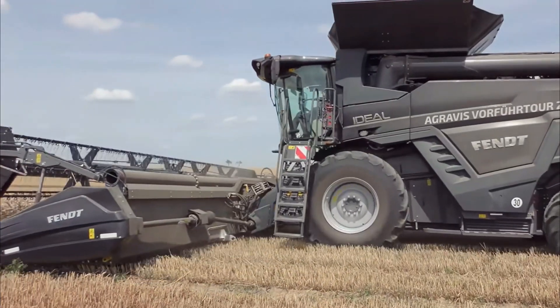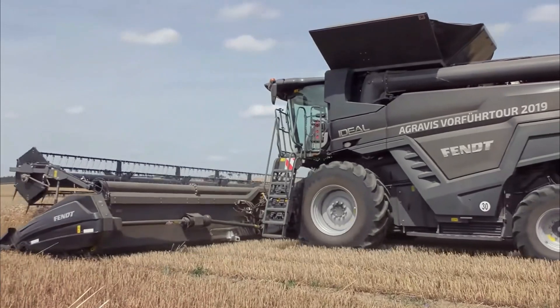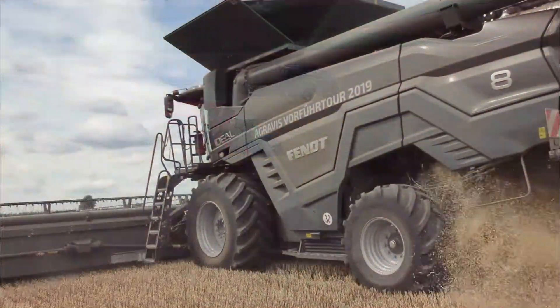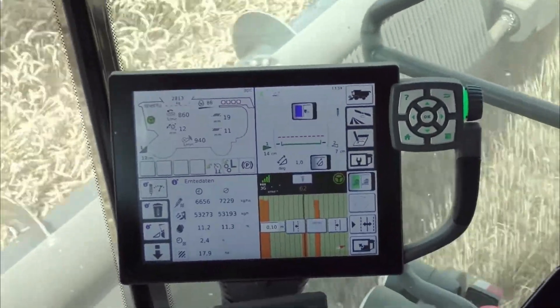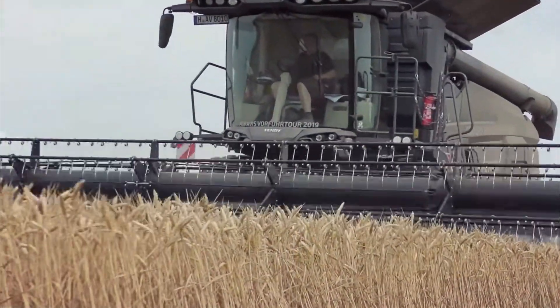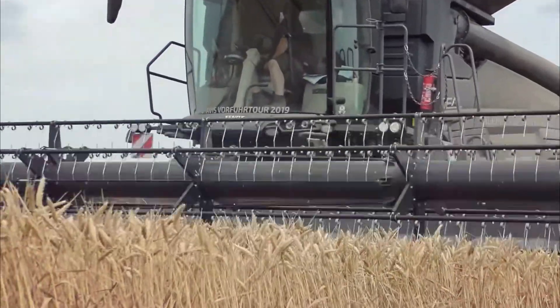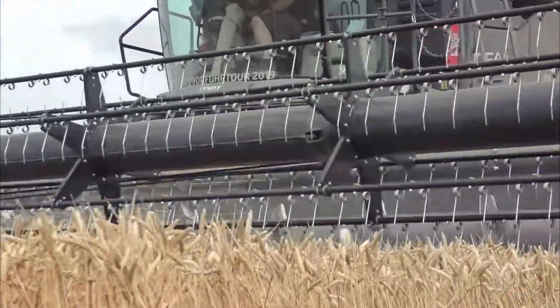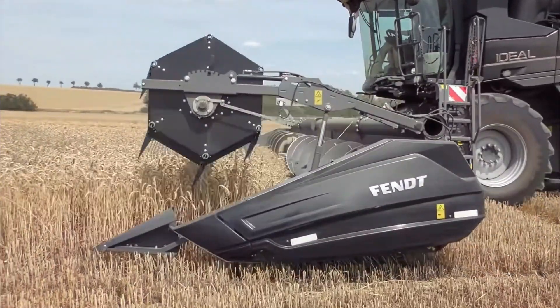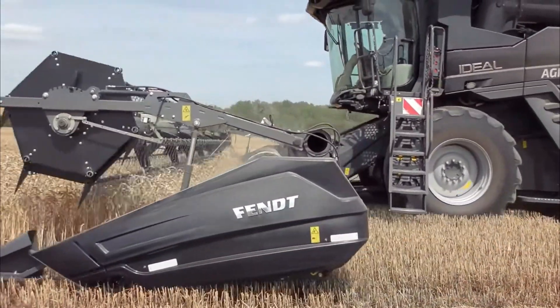The combine harvester significantly increases harvesting efficiency and reduces labor requirements compared to traditional methods. Advanced models are equipped with GPS systems and yield monitoring technology, enabling precise data collection for improved crop management. The combine harvester continues to be a vital tool in modern agriculture, contributing to increased productivity and food security.